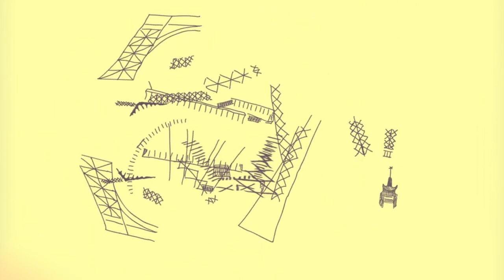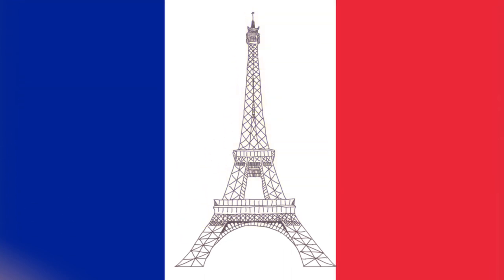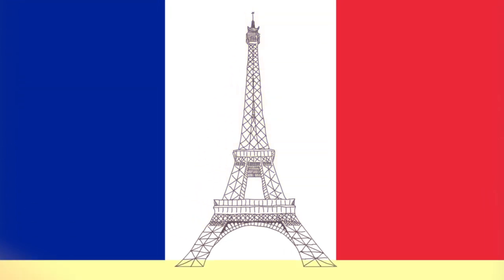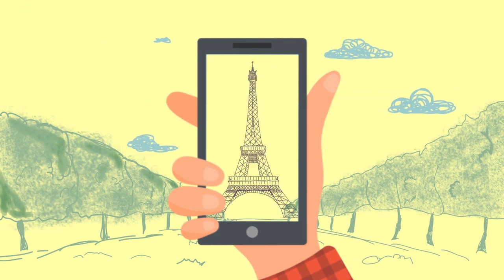The lattice iron structure in France, named after its builder Eiffel, is one of the landmarks of France. It has become the cultural icon of France, and no visitor to the country leaves without seeing it.